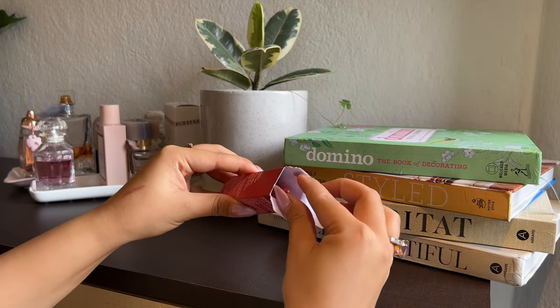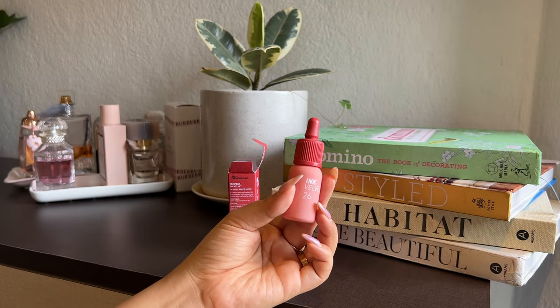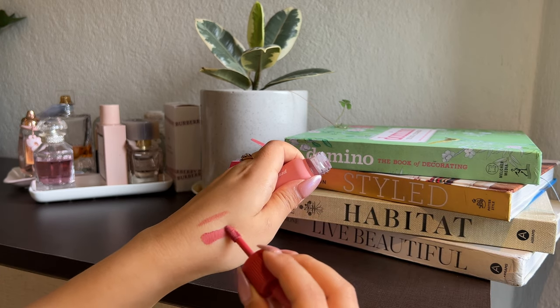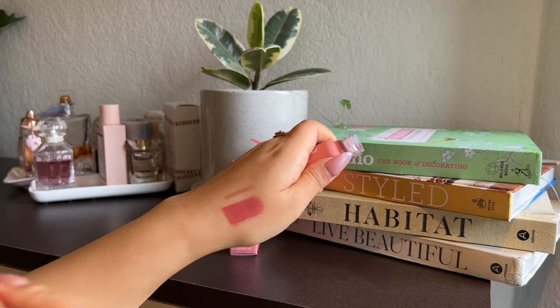The next product she got me is the Peripera Ink Velvet Tint in shade 26. Let's give it a try. Peripera is really well known for their lip tints and I actually wanted to try a lot of their shades, but sadly she just got me one. This is how the tint looks on my lips — it's a more dusty rosy pink and the color is actually really pretty. I don't have a lot of makeup on right now so it might not show perfectly, but I really like the shade.